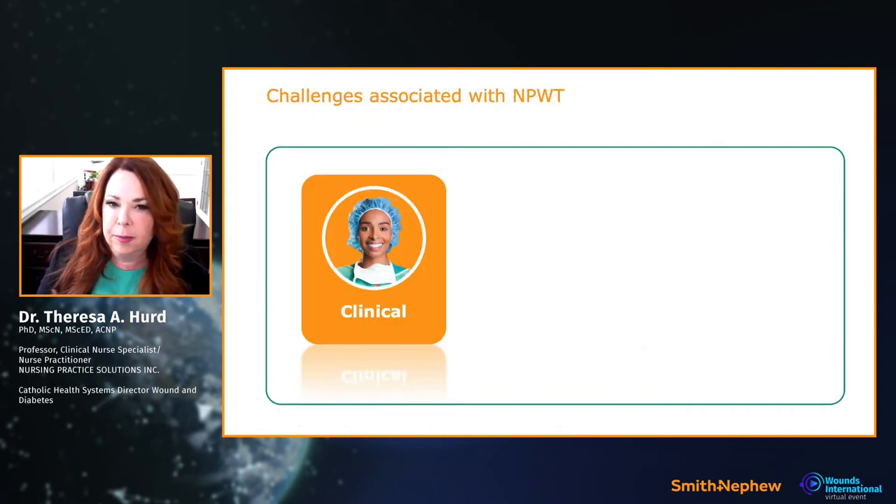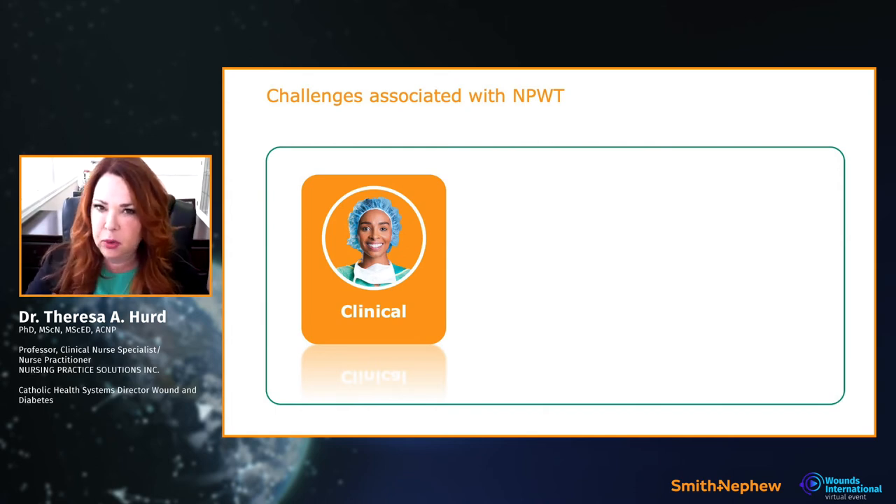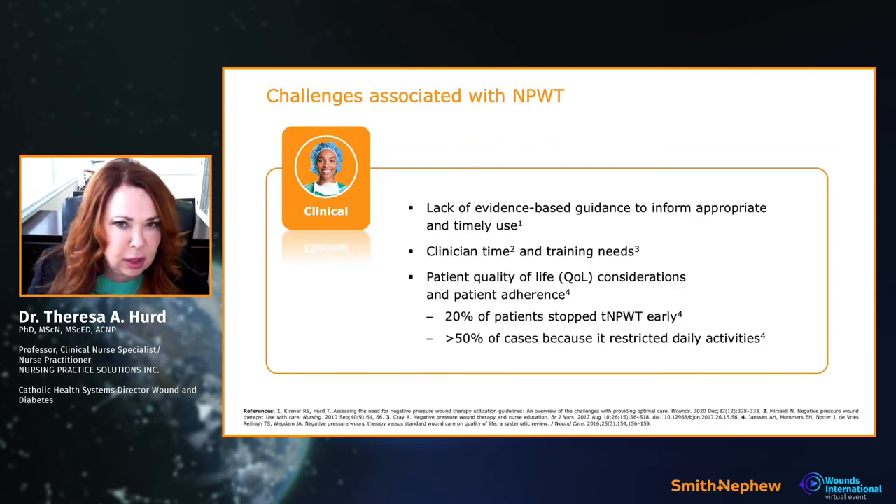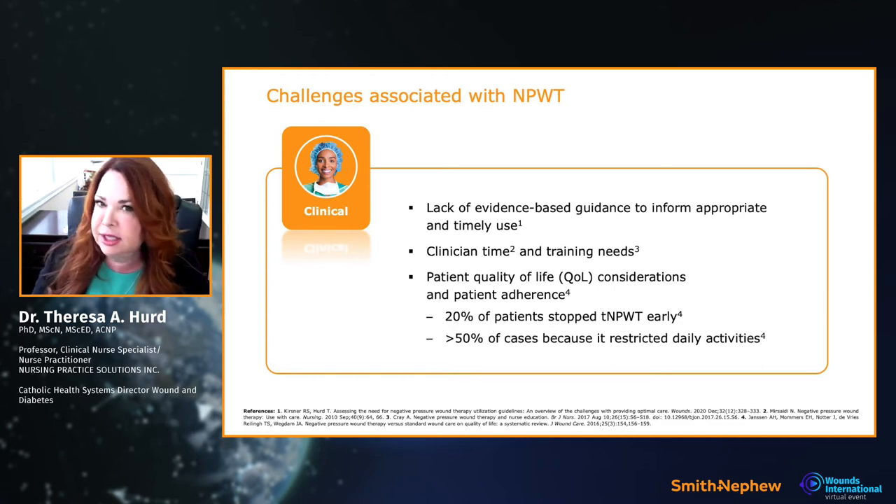Let me recap some of the challenges with traditional negative pressure — clinical, operational, and financial. Clinically, and note this is all evidence-based: we don't have guidelines that direct appropriate or timely use. Guidelines should be directing our practice — just as they do in prescribing for high blood pressure or diabetes — and we identified a clear lack of this for negative pressure.